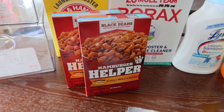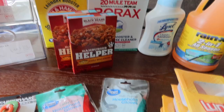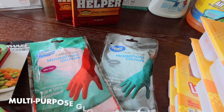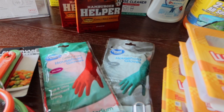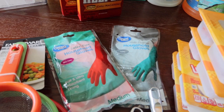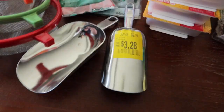I grabbed two boxes of Hamburger Helper chili macaroni — my favorite variety. Last time at Walmart they didn't have this flavor at all, so I grabbed two. I also picked up some household gloves for doing dishes. My hands get really dried out and I have a scratch that I'd like to keep out of water so it can heal. I got one latex-free pair and one multi-purpose pair.